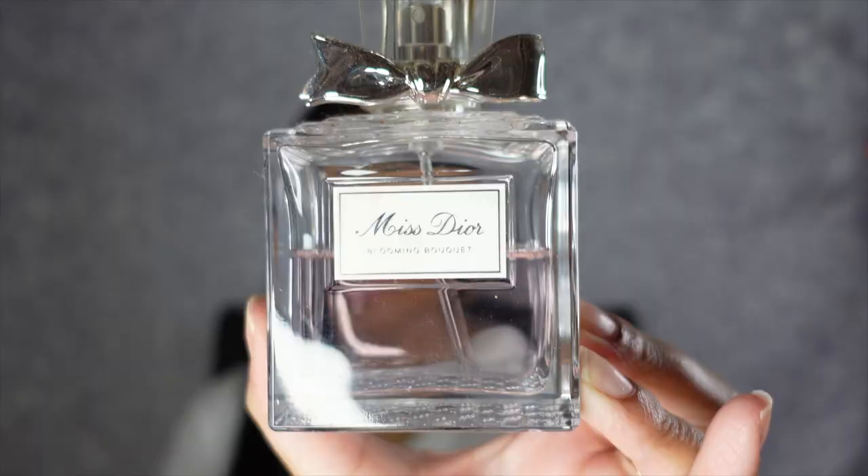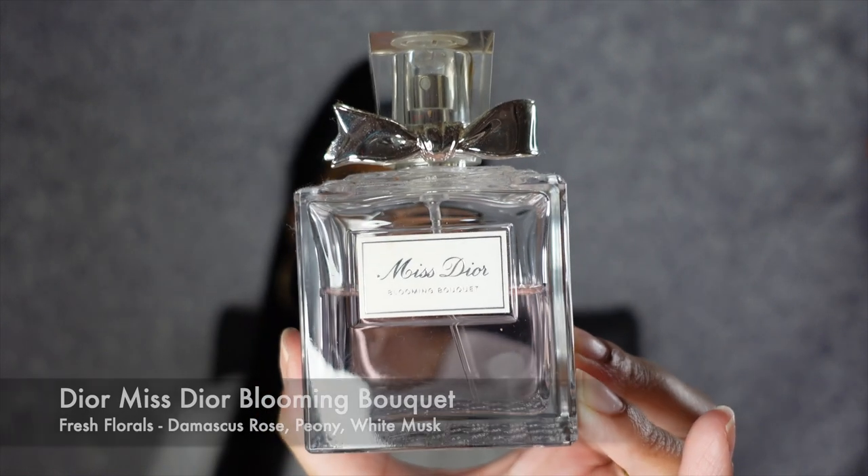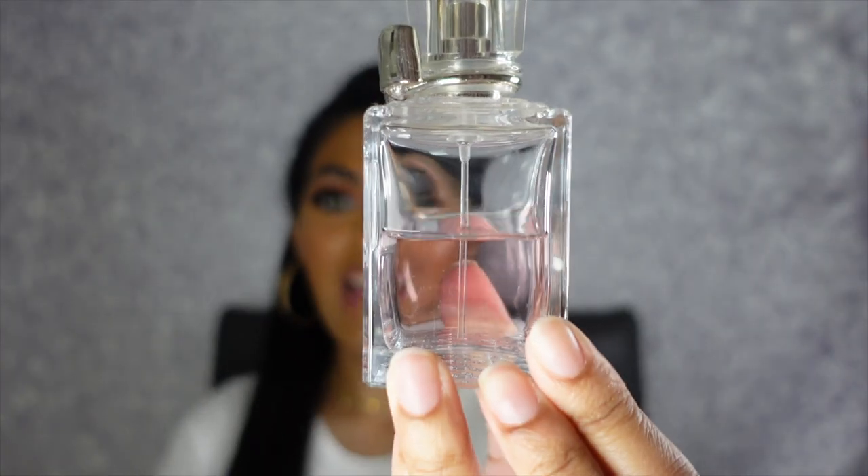Now we are going to move on to the Dior fragrances, and I definitely have quite a few. I am a fan of the floral scents because those are the scents that smell the best on me — I don't gravitate towards too many warm, spicy scents. My first Dior fragrance is the Miss Dior Blooming Bouquet — literally the most iconic staple fragrance that Dior has. This is a fresh floral with key notes of Damascus Rose, Peony, and White Musk. It is so iconic — like you smell like a bucket of roses. I have finished about half of this bottle because it just smells so good.